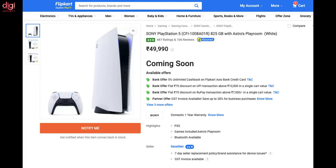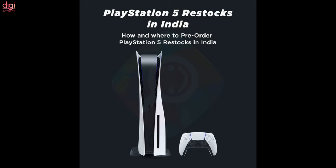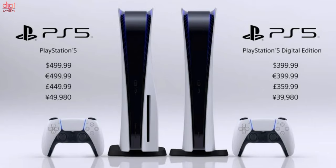This will be the fourth time that the PS5 will be officially back in stock in India, and just the second time for its digital-only counterpart. The PS5 Digital Edition launched in South Asia over six months on from its global debut. Hopefully its stocks will last a bit longer this time.